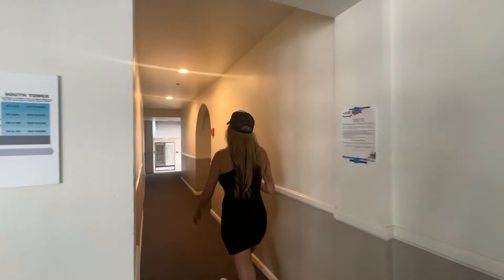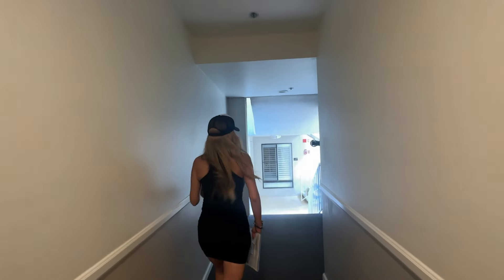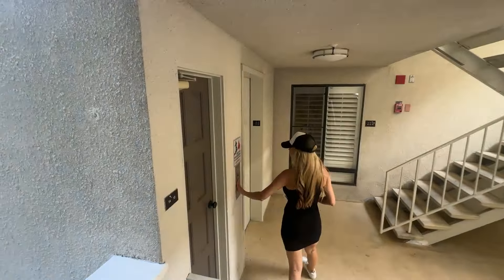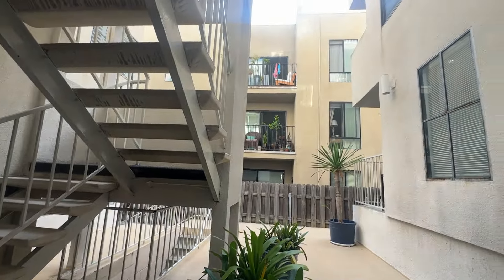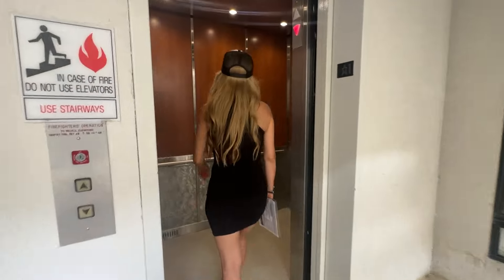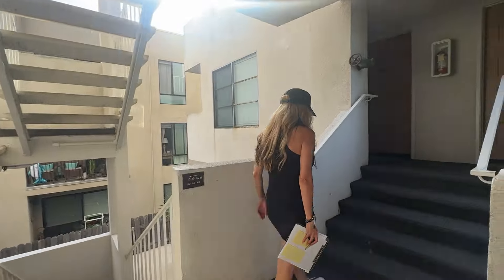So we're going to go ahead and walk through here. I believe it's on the second floor, so we're going to have to go up the stairs. Usually there's an elevator — there's an elevator right over here. So we're going to go a total of four floors.